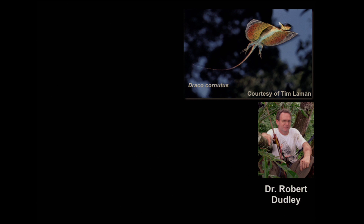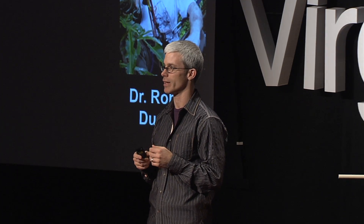He said, 'Oh, by the way, there are these animals called flying snakes, and no one knows much about them.' I was blown away. That comment sparked a passion within me that led to many years of research trying to understand how flying snakes work.